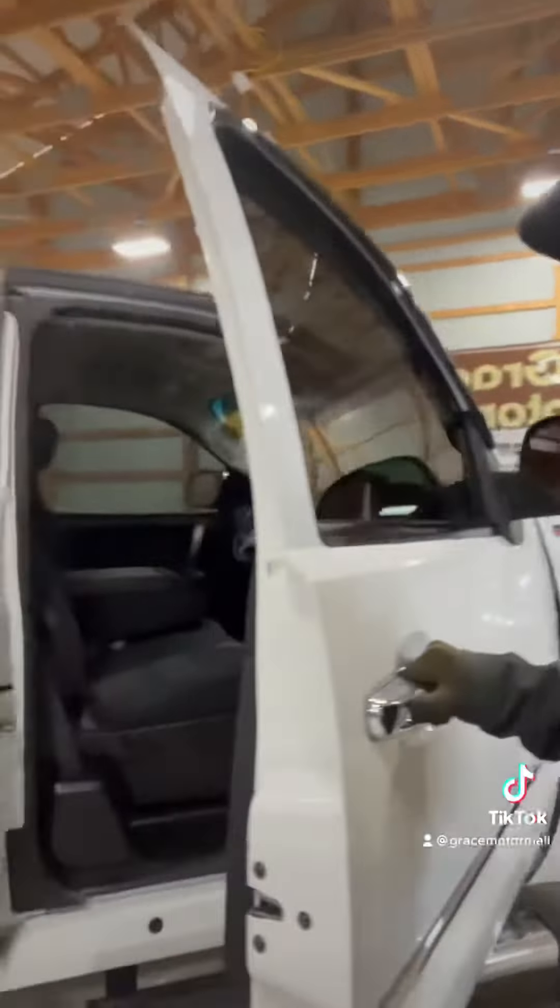Truck is super clean — tinted windows, cloth interior, power seats though. It has the 5.3-liter V8 and it's four-wheel drive.